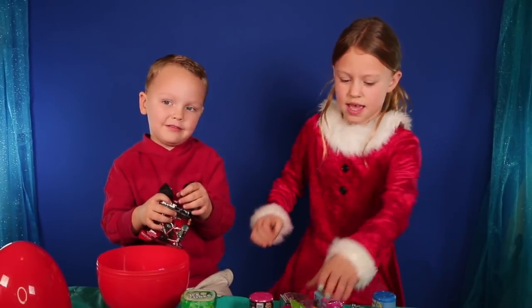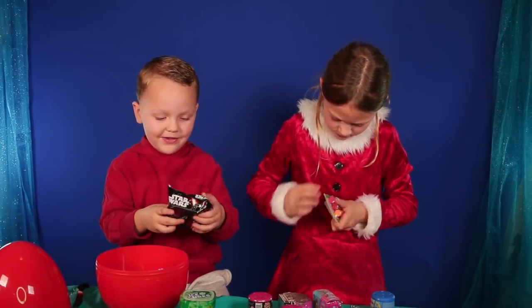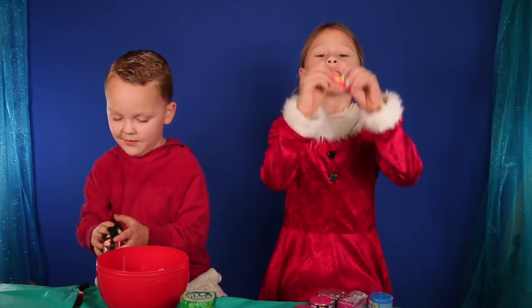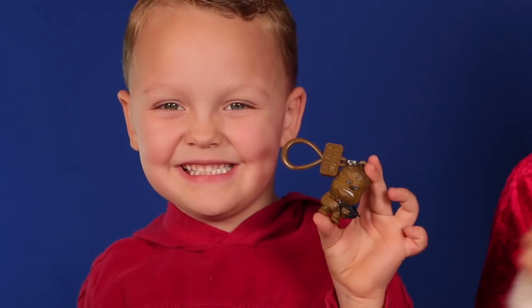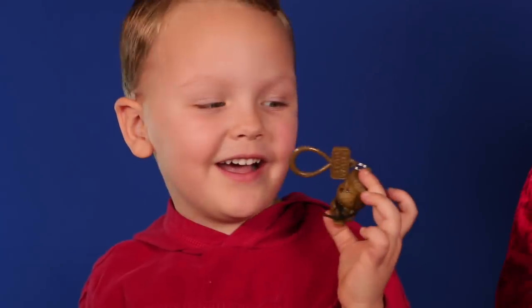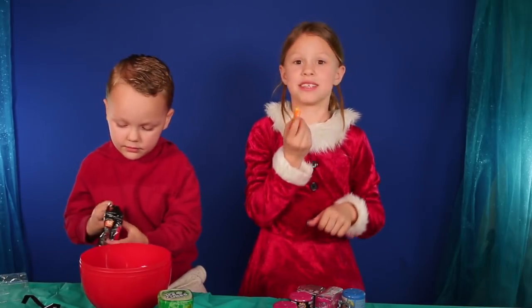I'm going to open it right now — I'm going to open my lipstick. I hope I get Yoda. I'm going to do the light pink one. It smells like Star Wars. I got Chewbacca! I like Chewbacca too. That's a Chewbacca sound. I'm going to put this on my backpack — it's a key chain. These two smell really good.